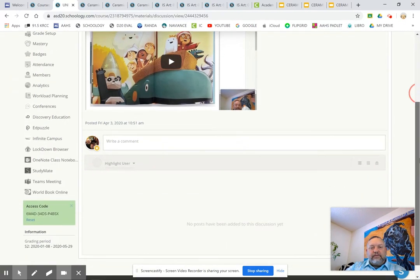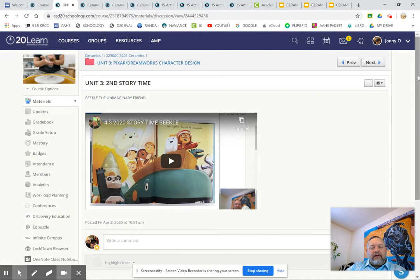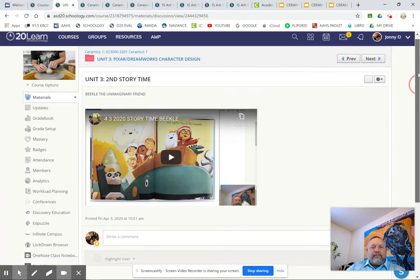If you didn't get a chance to enjoy story time two, click on that and open it — I now have a video of me reading the story 'Beagle.' Some of you I read this to, some of you I didn't, but I thought it was very appropriate because these are different characters — unimaginary friends, if you will. And so I think that's a wrap — that pretty much does it.